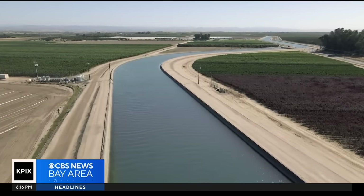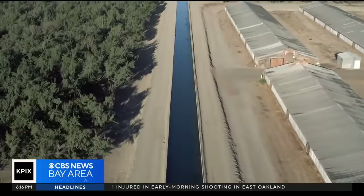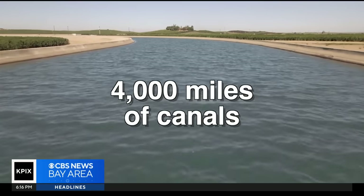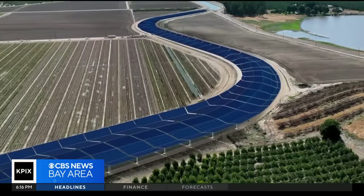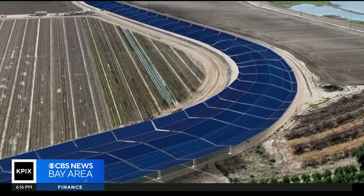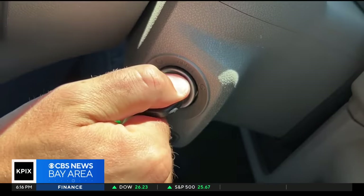Here's the idea: with canal after canal after canal — 4,000 miles of canals in California — why not do this? Take advantage of all the sunshine without taking up any land. Gets hot out here in the summer. Yes, it does.